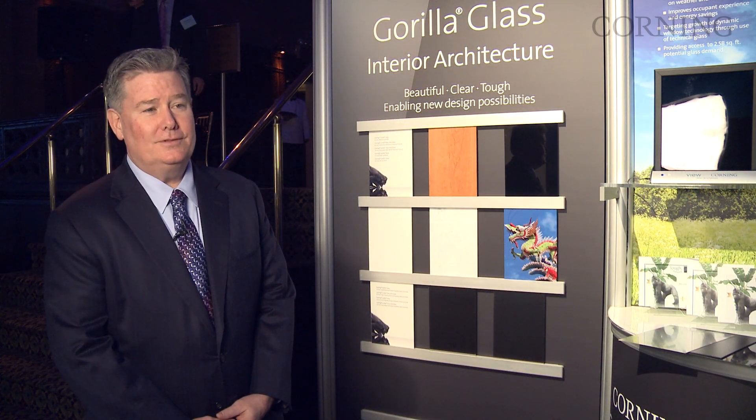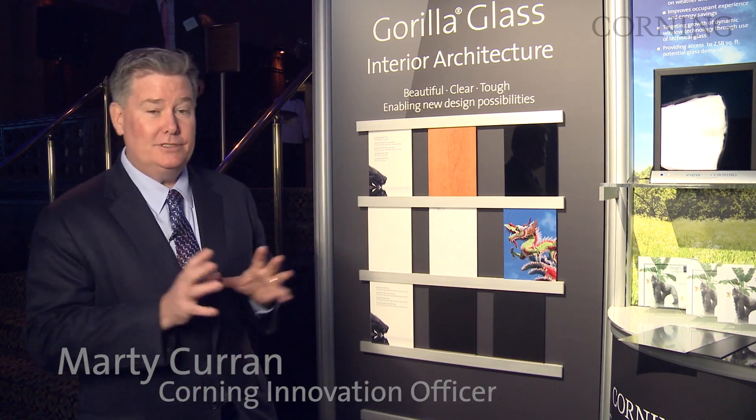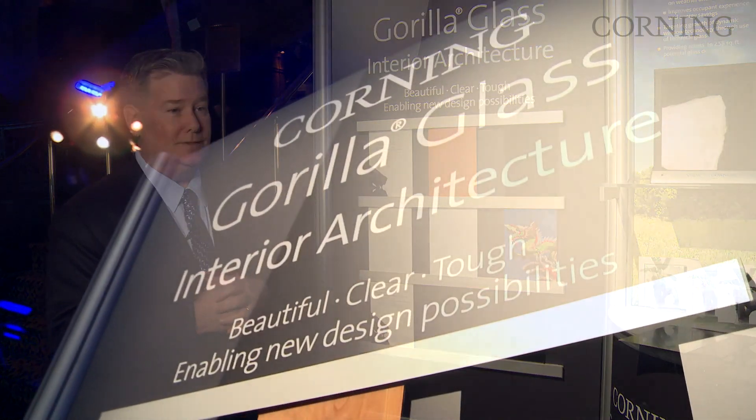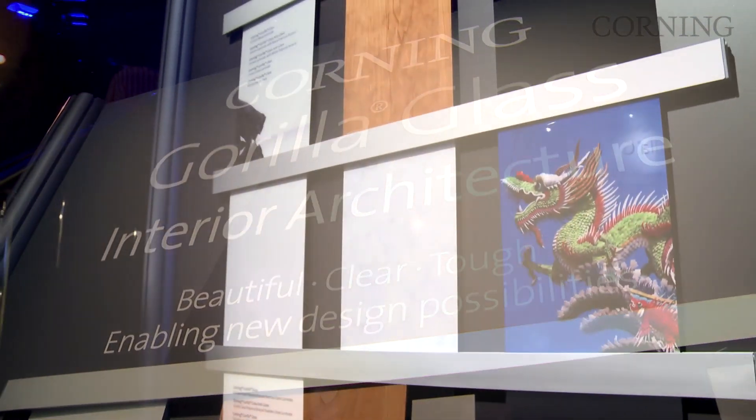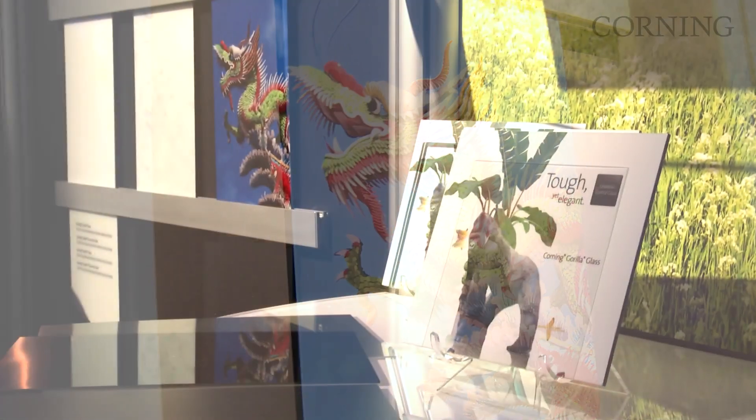There are a couple of interesting applications that we're going to show folks today. One of the first ones is the ability to take our Gorilla Glass and decorate it. We're going to use those in elevator and elevator lobbies and even hotel lobby applications.